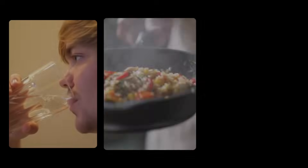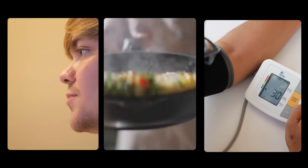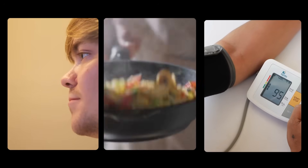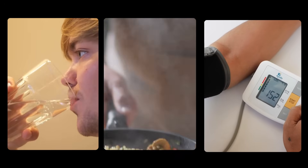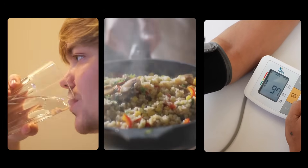Even with these impressive medications — vasopressin lowering and lifestyle interventions — they still remain essential. Remember, high water intake, low sodium diet, and blood pressure control are still the foundation of treatment. Medications are going to amplify those efforts, but they're not going to replace them.